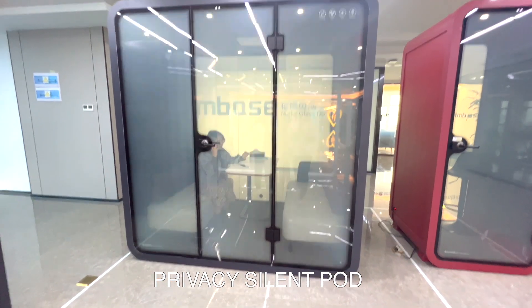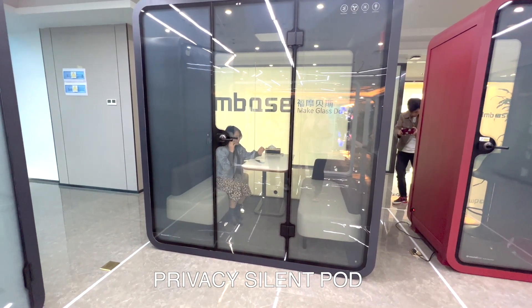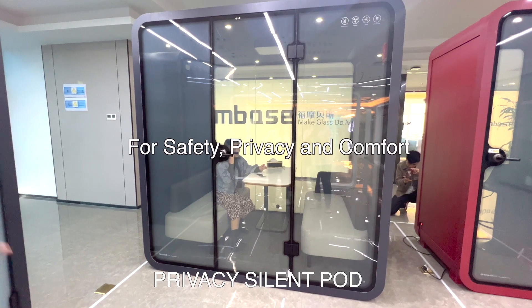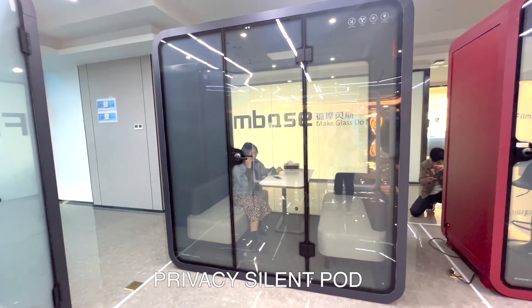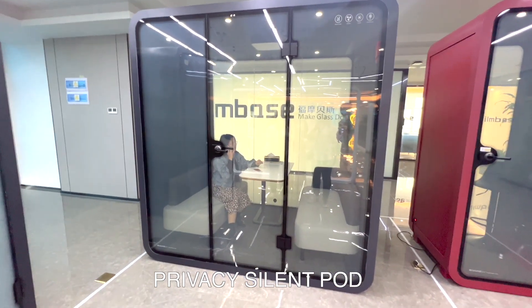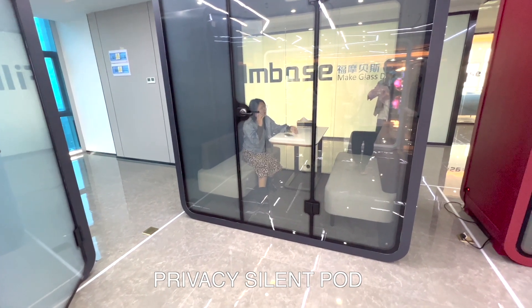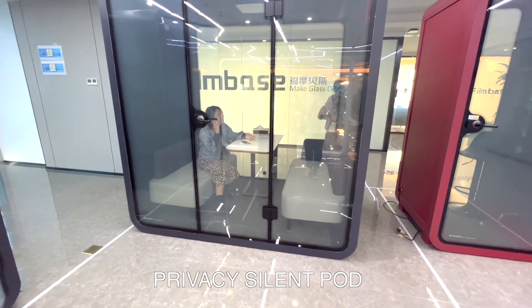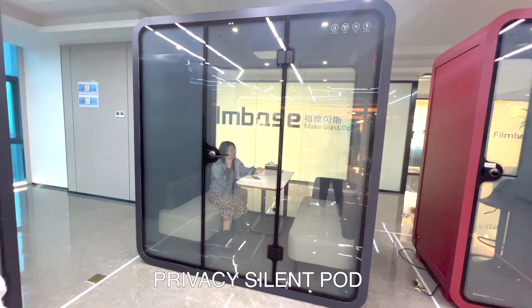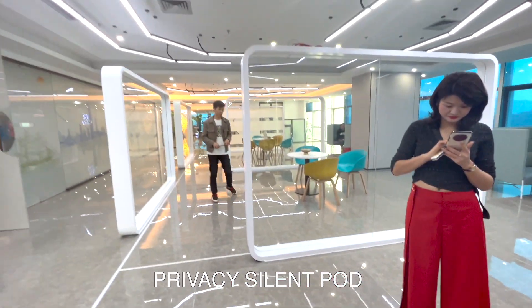She can hear a little from outside for safety — if the smart glass is fully closed and she cannot hear any voice outside, if something went wrong it could be a problem. So it's designed for safety, privacy, and comfort. Inside there is music, a speaker, Bluetooth, a charger, lighting, and an air change ventilation system. This is a patented design used by five-star hotels and companies like Alibaba and Tencent for private calls or short rests.